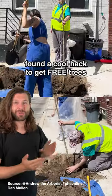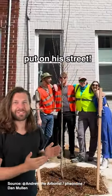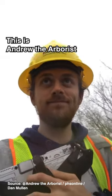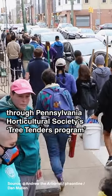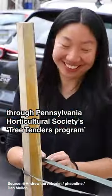This guy in Philadelphia found a cool hack to get free trees put on his street. This is Andrew the Arborist. He found a website where he could request free native street trees from the city through Pennsylvania Horticultural Society's Tree Tenders Program.